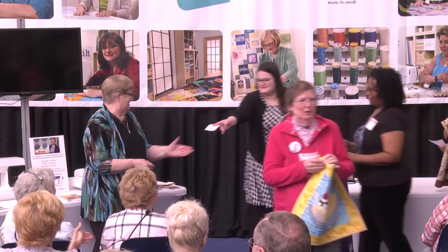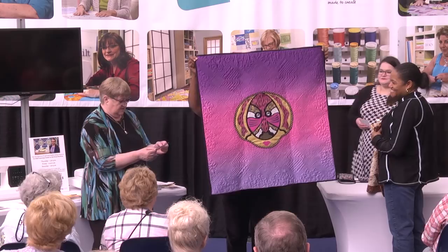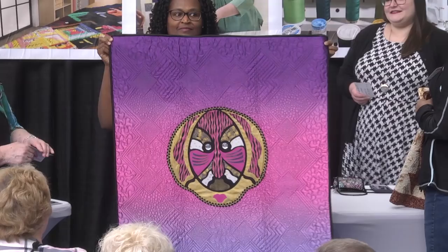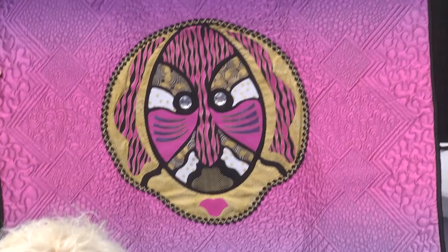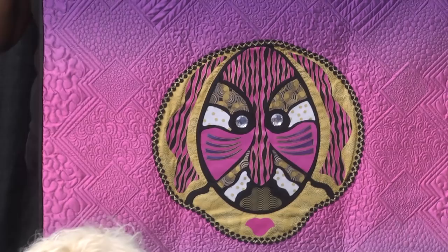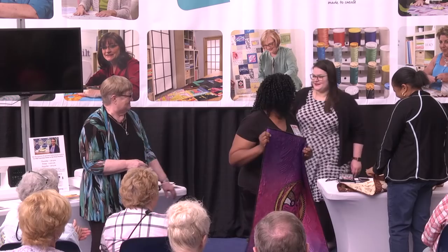Michelle Kearney Willis is from Stone Mountain, Georgia — 'Purple Rain,' appliqué and free motion quilted. What is this fabric? It's a sateen fabric — that's why it has such a shine to it. Beautiful quilting. Thank you for sharing.